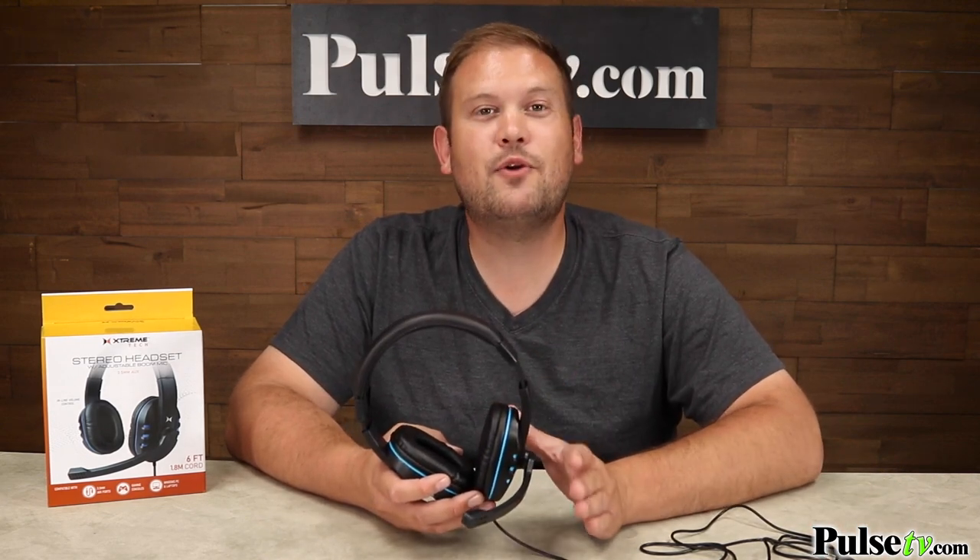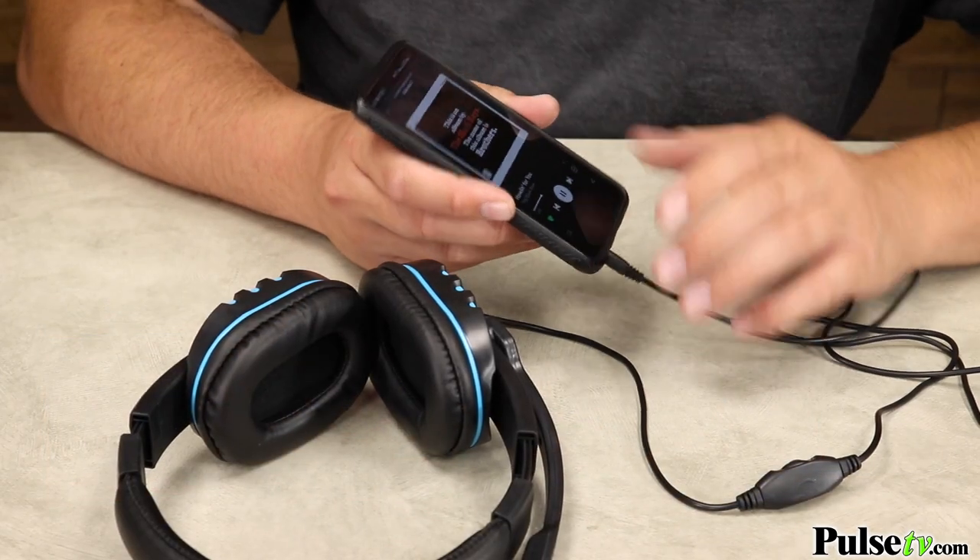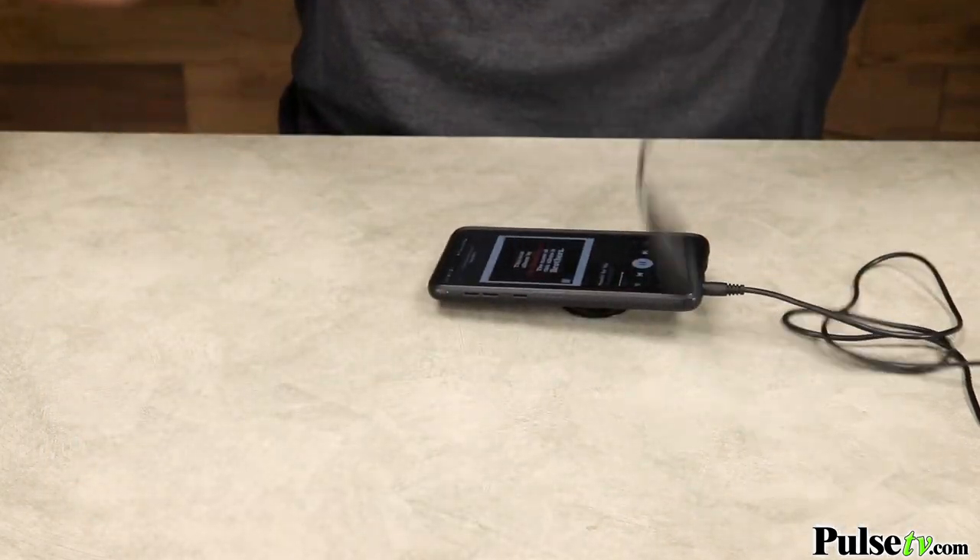These headphones also work with any phone or tablet that has a headphone jack. You can plug this right in and do video chatting, which works really great. And if you're done video chatting and you just want to listen to a podcast or enjoy some music, just flip up that microphone and you've got yourself a super comfy, high quality pair of stereo headphones to use.